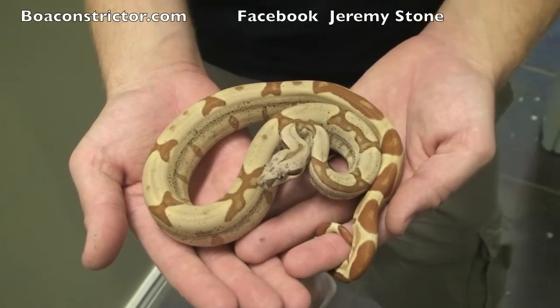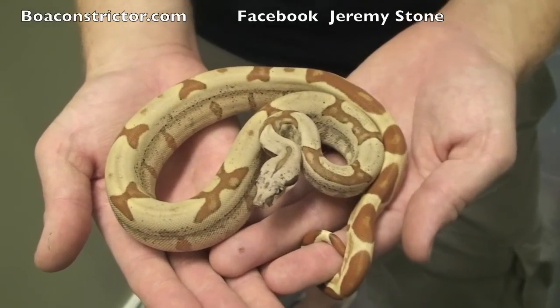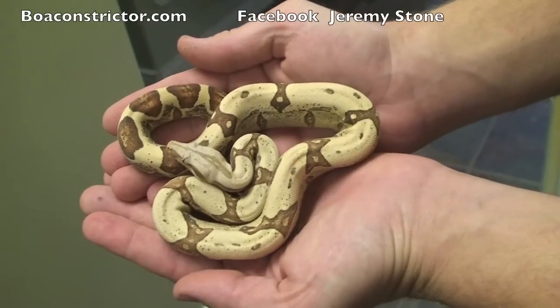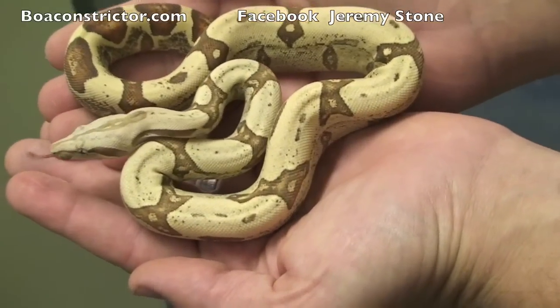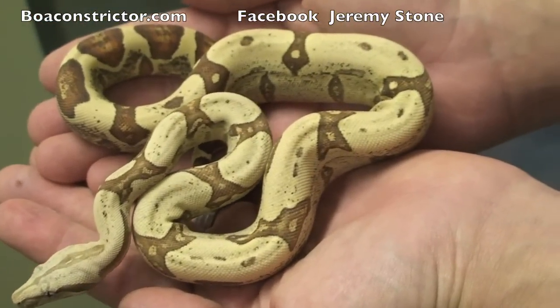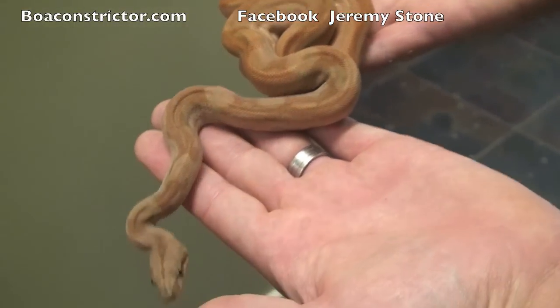This is a salmon jungle, possible VPI T-positive. Come by our booth in Anaheim — I'm going to have a few of these guys there on display. This is a VPI T-positive jungle. These guys are just turning out absolutely incredible.